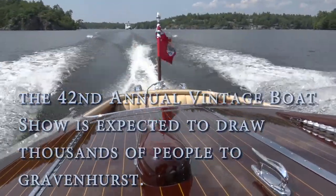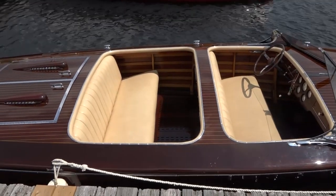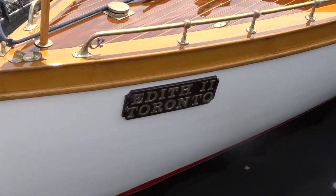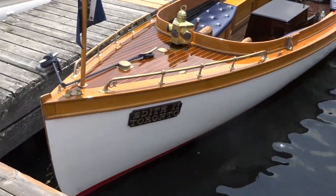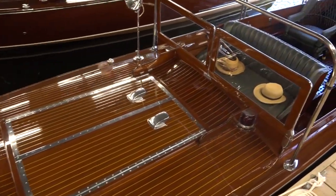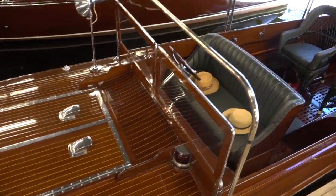They can expect an awful lot of great classic, vintage, and antique boats. We are so fortunate this year — our 42nd year — reinforcing the fact that we are the largest vintage boat show in Canada, because we have every slip filled at Muskoka Wharf. All of our land displays are filled, all of our boats for sale area, flea market and vendors — everything is filled. When the public comes here, they're going to enjoy a fantastic free show with lots to see and do. When you total everything on land and everything for sale, we're pushing well close to 135 boats.